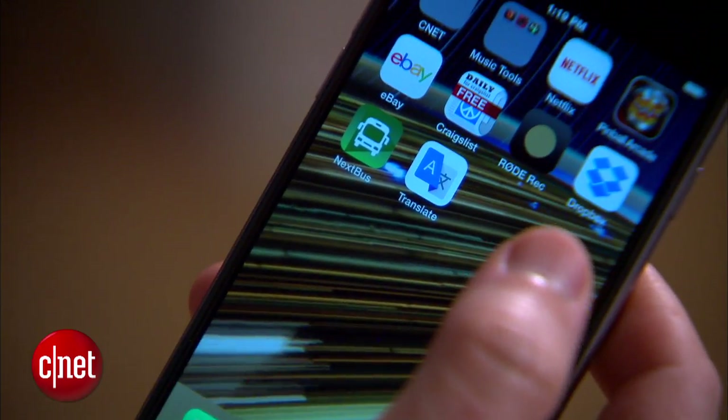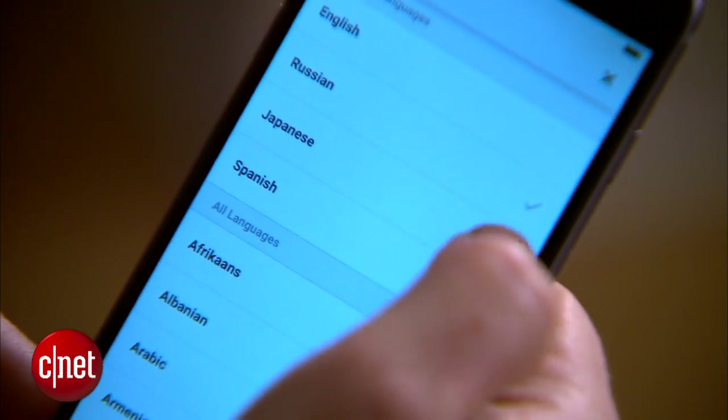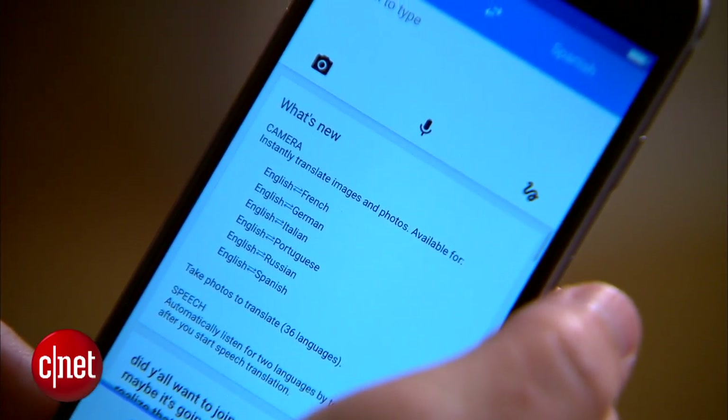To help demonstrate, I've enlisted the help of CNET's multilingual dream team. I'll be playing the role of the monolingual entitled white guy — let's see if this app can help me out. To get started, I'll open up the app, check that it's set to translate between English and the language I want to translate to, and then tap the mic.